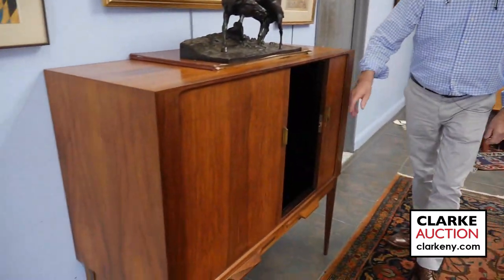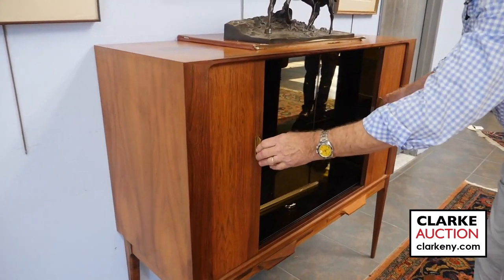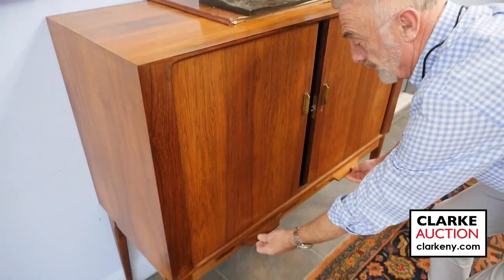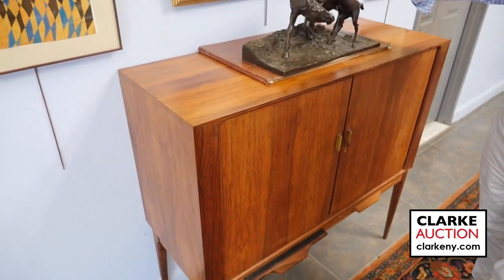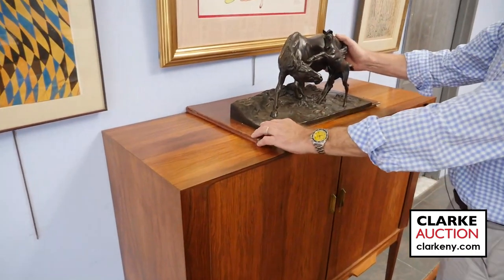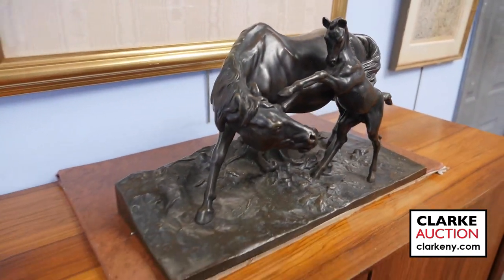Over here, look at the grain on this rosewood — it's a tambour. I would say it was probably a bar with the mirror back on it. Nice with the tambour, it has two pull-outs there. Atop this, a PJ Menny — nice big large bronze sculpture, the horse and the foal. Looks like it's all original. Came from a local estate again.